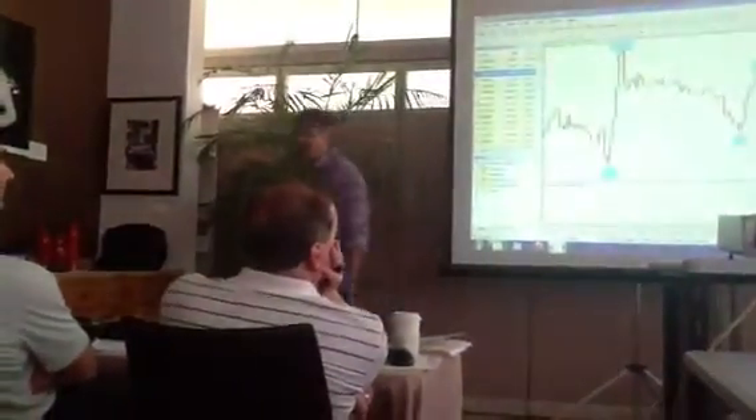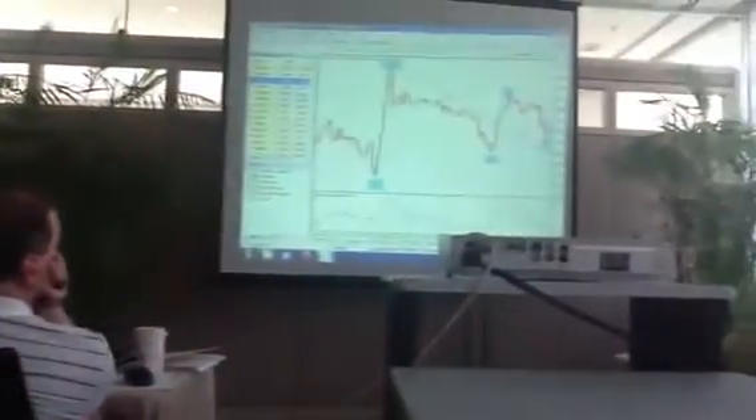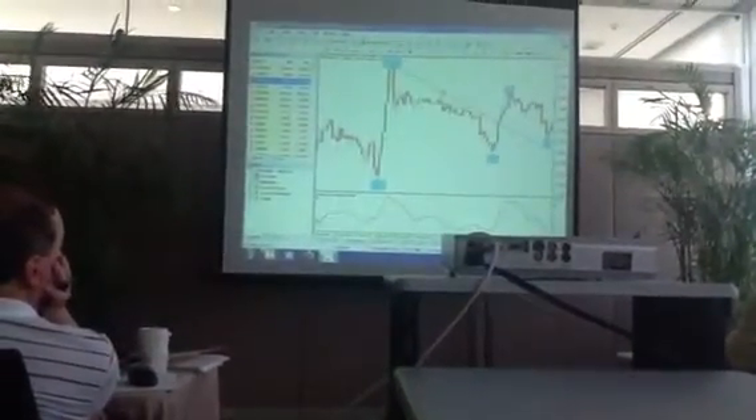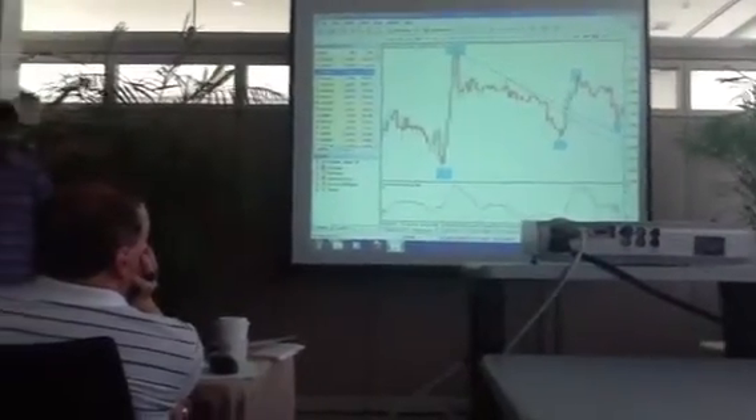When you have two trend lines, the concept of trend lines is you usually get three. In a change of trend, three trend lines are a pretty strong indication of the change of trend.